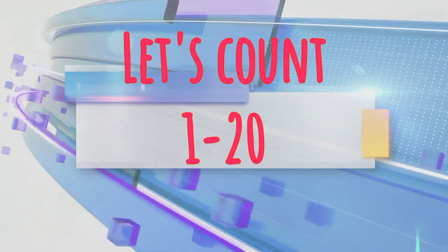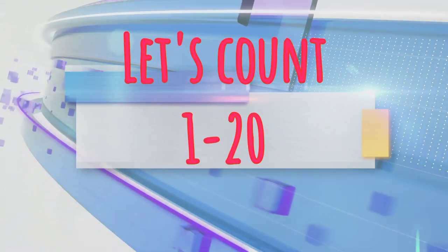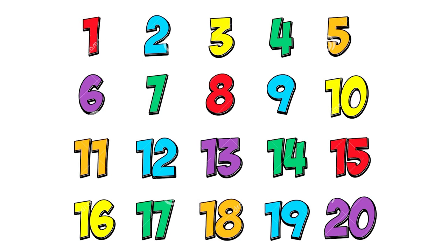Let's count 1 to 20. 1, 2, 3, 4, 5, 6, 7, 8, 9, 10, 11, 12, 13, 14, 15, 16, 17, 18, 19, 20.